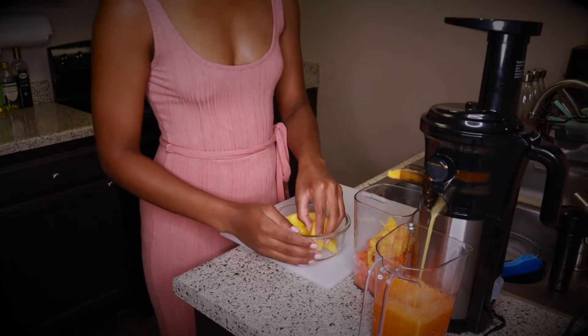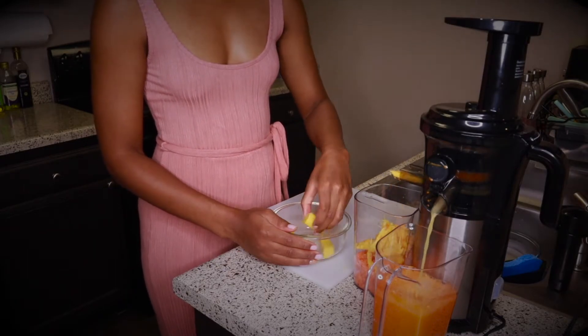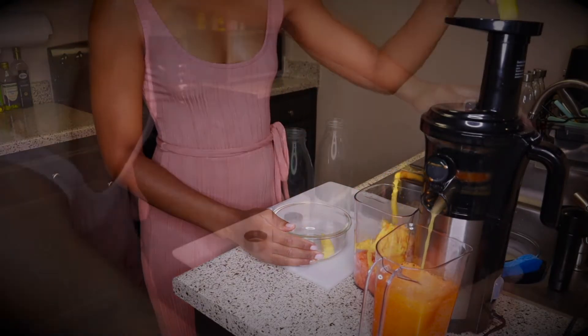Pineapples are also nutrient-rich. We're talking fiber, vitamin C, thiamine, potassium, niacin, riboflavin, iron — everything.